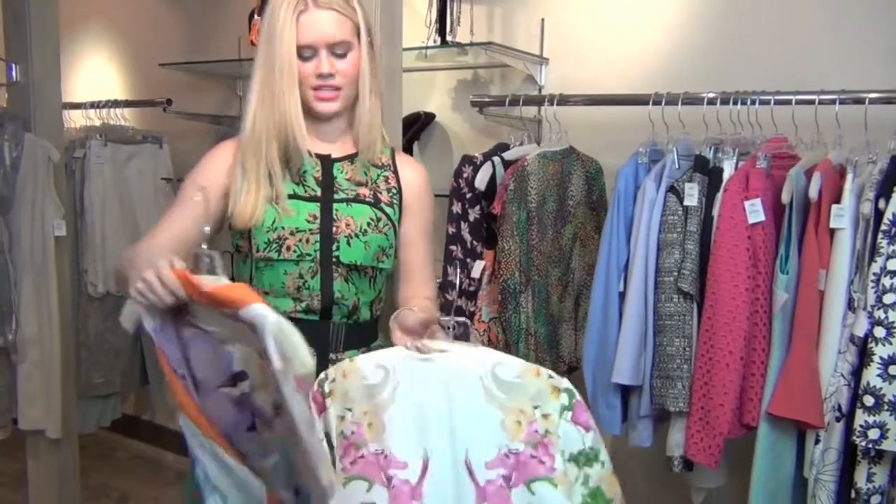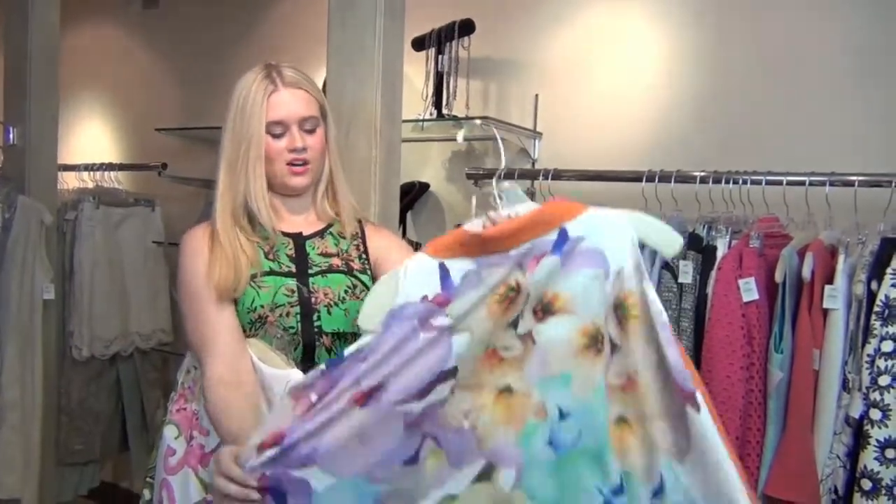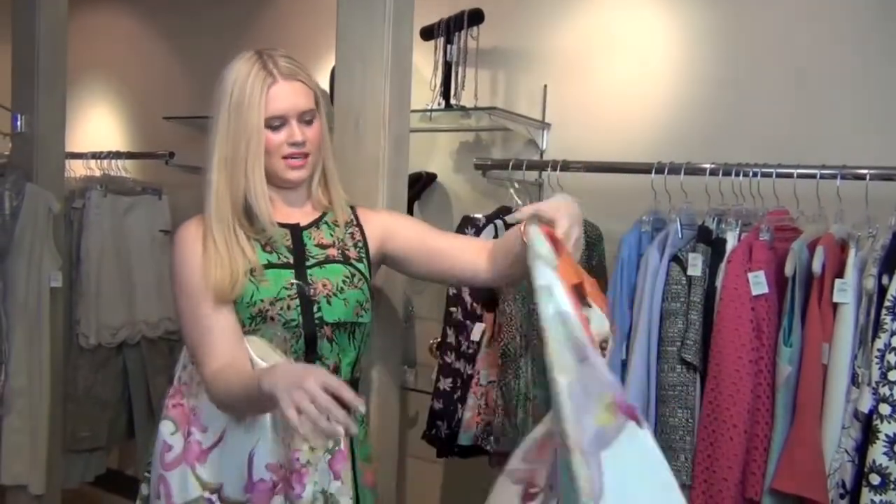And then this really neat cold shoulder top, so you're going to get that sexy bit of your shoulder showing but in this big oversized silk piece. Love the print on that.